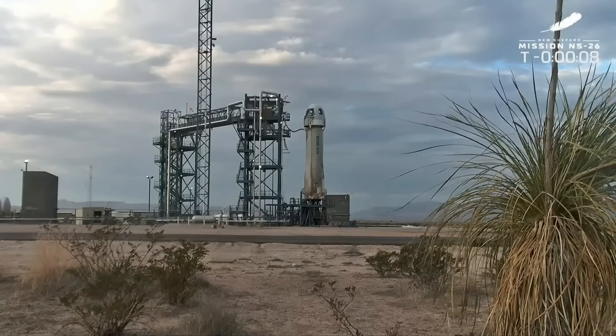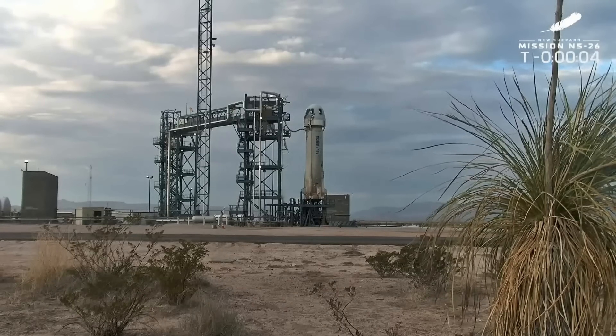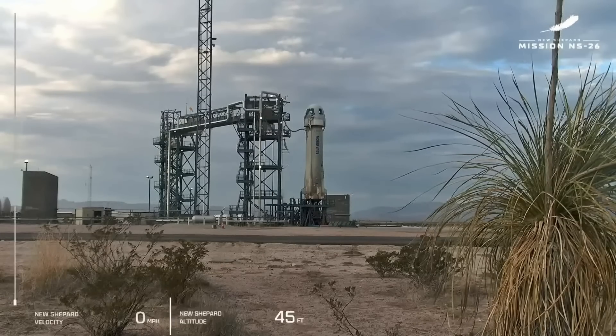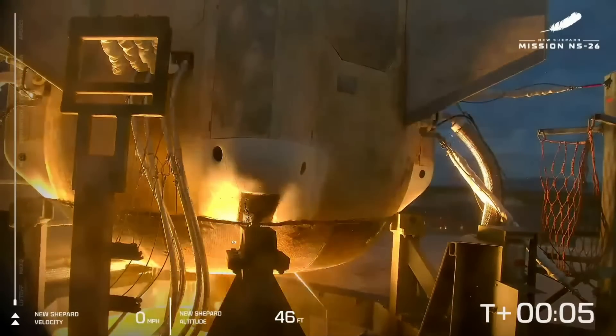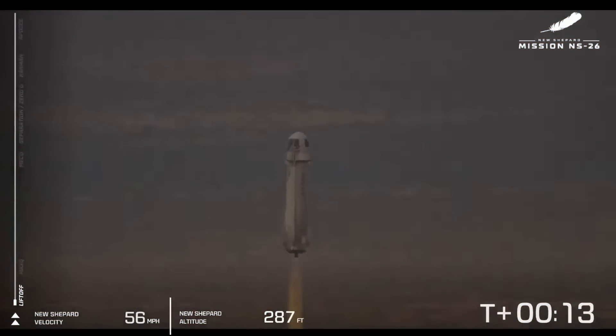T-minus 10. Shepard has cleared the tower.